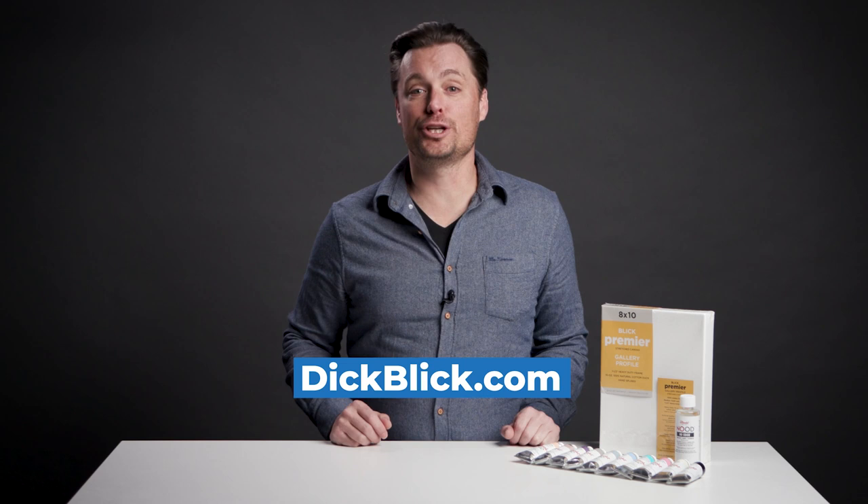These new Utrecht Artist oils are found at select Blick stores and online at DickBlick.com, where you can learn more about these great new colors.